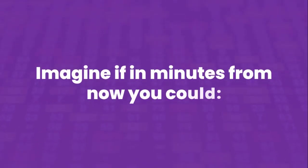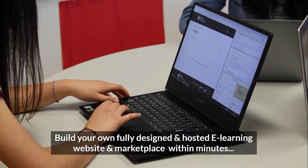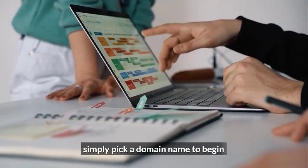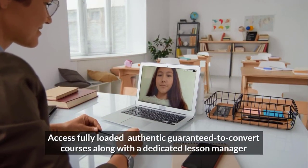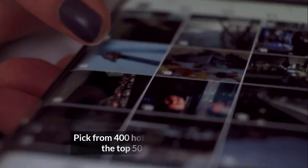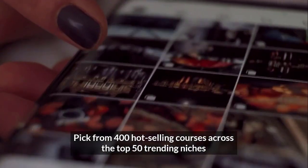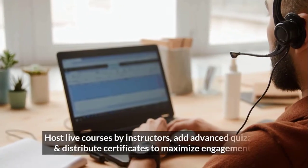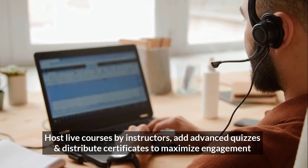Imagine if in minutes from now, you could build your own fully designed and hosted e-learning website within minutes. Simply pick a domain name to begin. Access fully loaded, authentic, guaranteed-to-convert courses along with a dedicated lesson manager. Pick from 400 hot-selling courses across the top 50 trending niches. Post live courses by instructors.